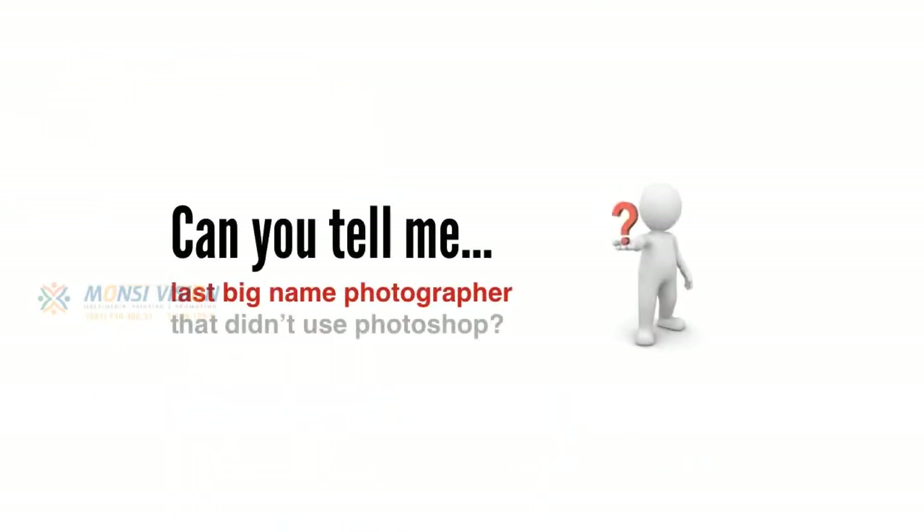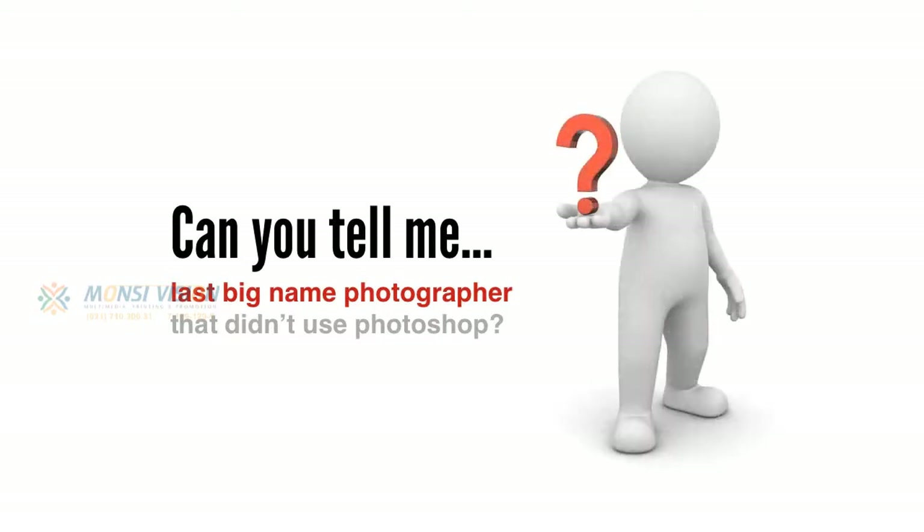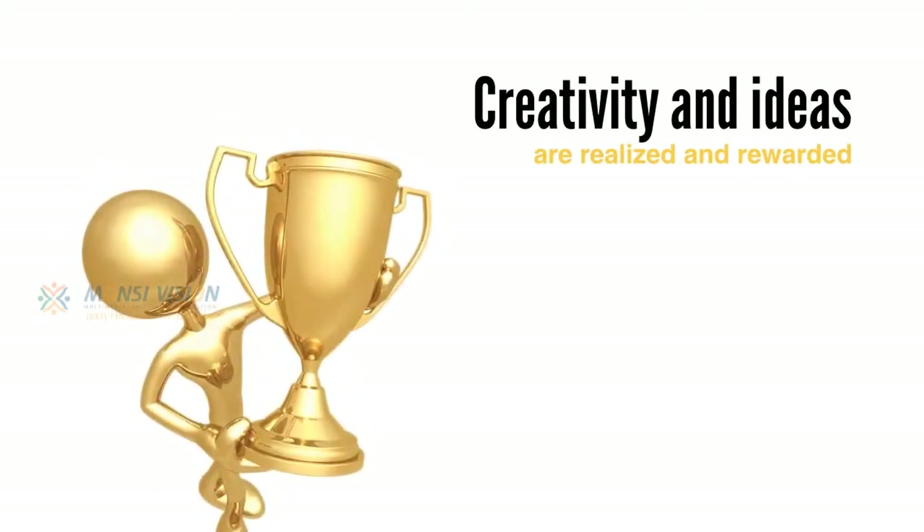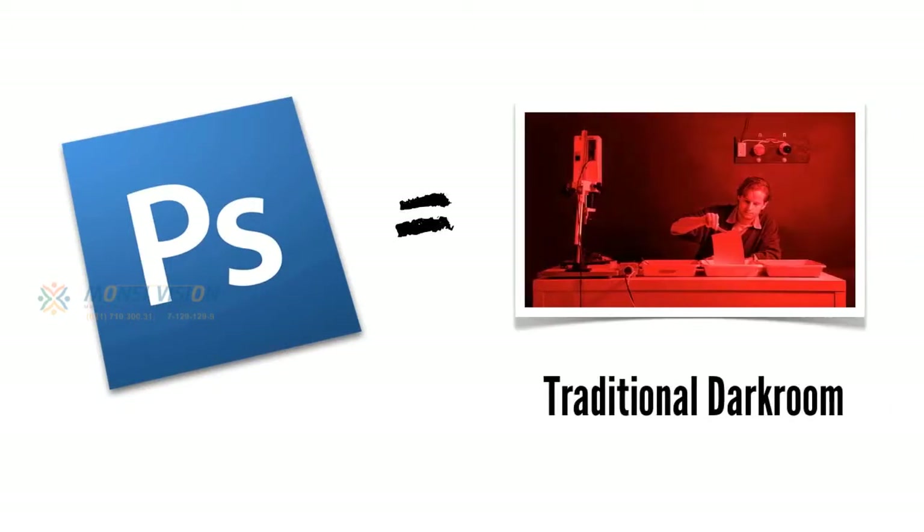So as a photographer, can you tell me the last big — and I mean big-name photographer that didn't use Photoshop? Exactly, and there's a reason for that. Photoshop is more than just a piece of software. It's a place where creativity and ideas are realised and rewarded.